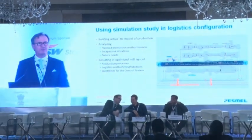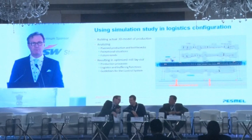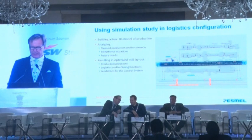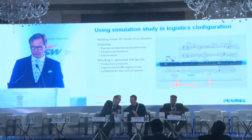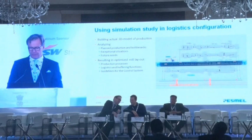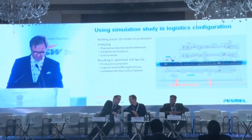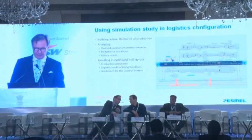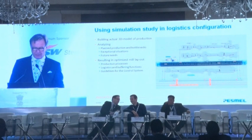The simulation study is used to build an actual working model of production. This image shows a snapshot of such a study where the real values of the mill are being used. The layout can then be discussed based on real facts, even if the mill is not yet available. This will result in an optimized mill layout for the production processes, logistics and packing functions, and the right parts of the control system.